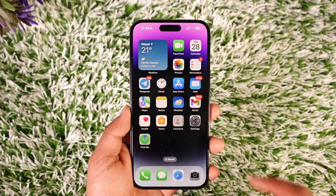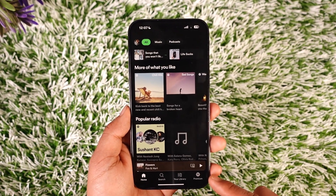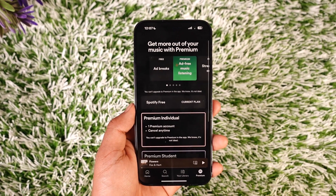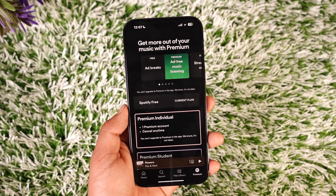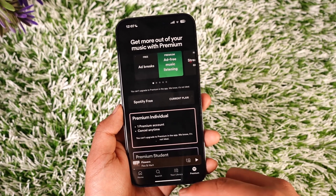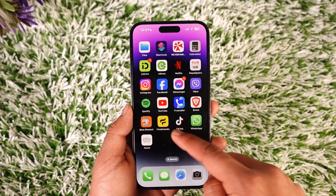Now if you have the Spotify app and you're trying to get the premium from the Spotify app, you come to the premium tab, you see all the plans, but there is no option to get the premium and pay for it. That is because for iPhone users on iOS, Spotify cannot be bought using the application, because iOS does not support in-app web browsing and in-app payment.